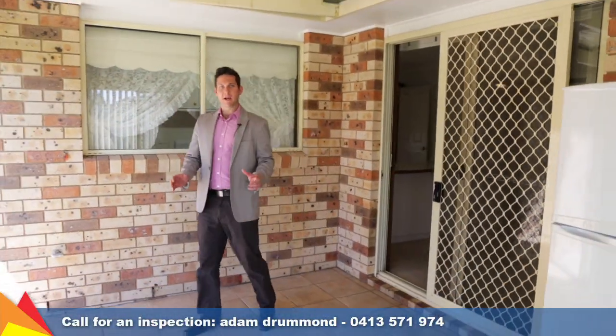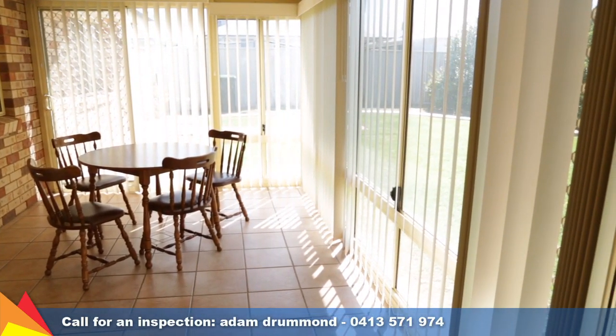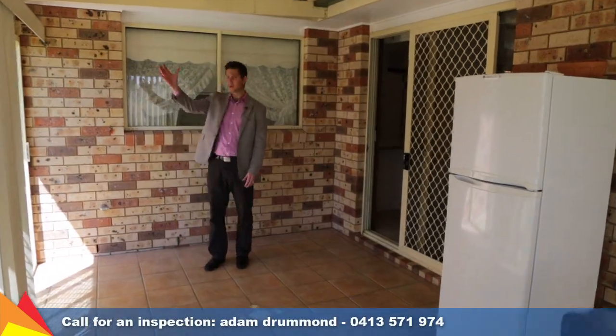This would have been the entertaining area at one stage, but they've actually glassed it in with windows and doors, and it's a perfect little spot to sit back and relax during those winter months with the northerly sun.